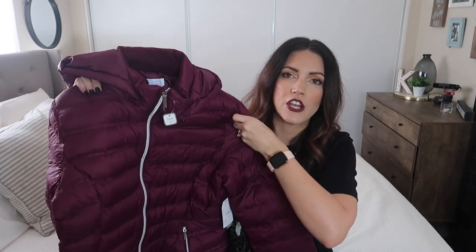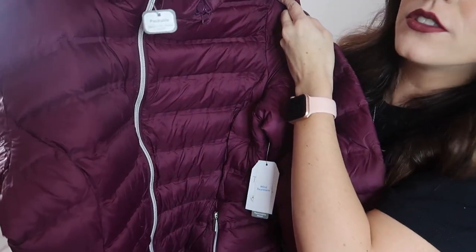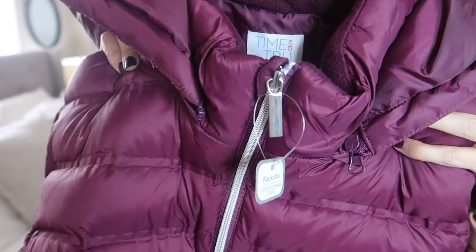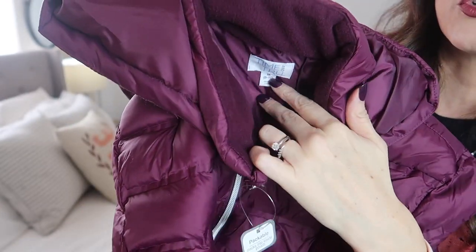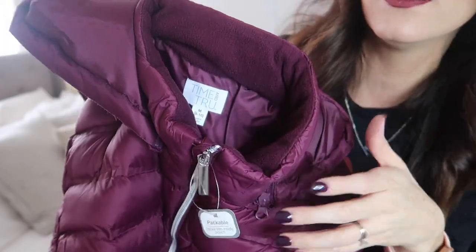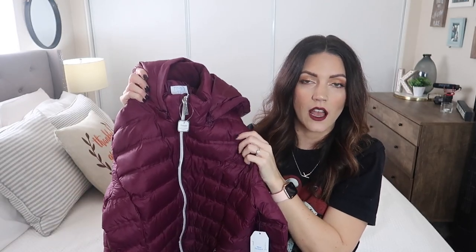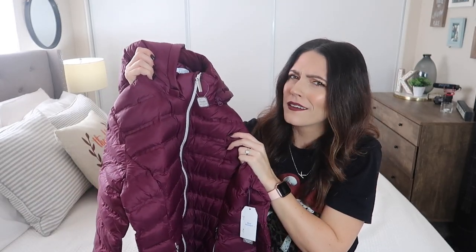The next item is perfect for winter. I got a jacket from Walmart — I love this color, it's kind of like an eggplant. Up close it has silver hardware and it's Time and True, which is my favorite Walmart brand. It has really soft material in the collar and it does have a hood, but there are zippers right here so you can take the hoodie off, which is really cool. They had tons of colors online.